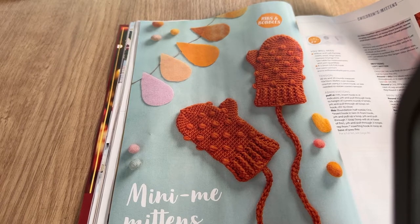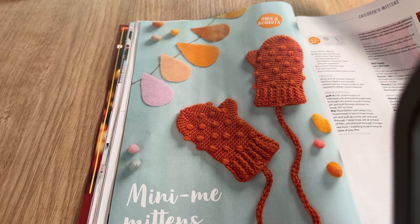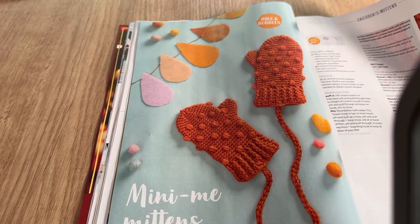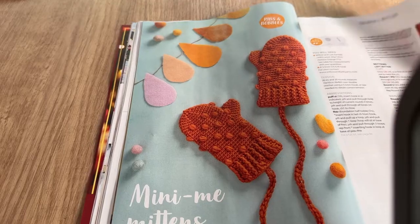They've made squares with front post stitch, which makes it very chunky, but the other side would be ribby with ridges. Then we have 'Mini Me Mittens' — keep tiny fingers toasty inside these mitts by Vita Apala.